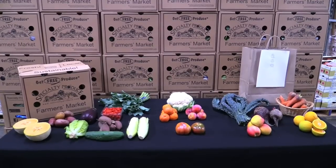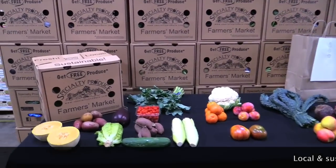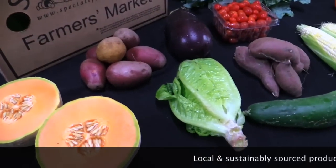Hi everyone! Welcome back to Specially Produced Farmer's Market. It's Wednesday, July 30th, and our Farmer's Market buyer put together a beautiful box for you this week.